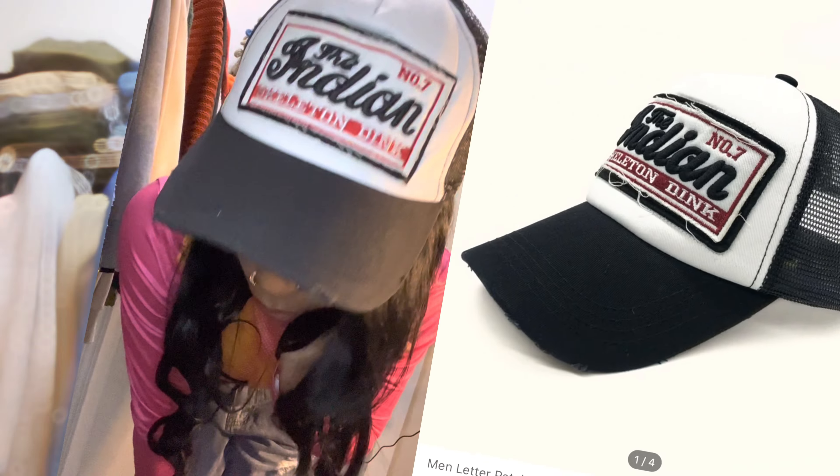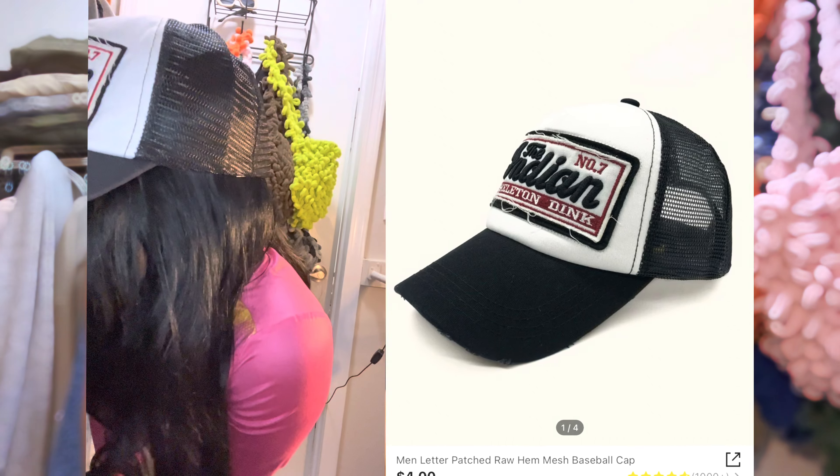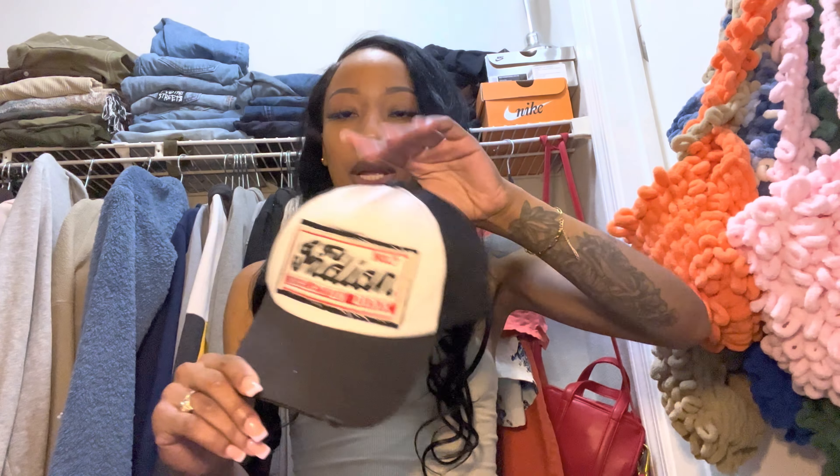So I've seen this trucker hat — it was like $8 on Shein. It says 'Indian Skeleton' on it. I don't know what that is, but I got this solely so I could put pins on it. I'm going to order a pack of pins from Amazon and just pin it up. It's gonna be fly.